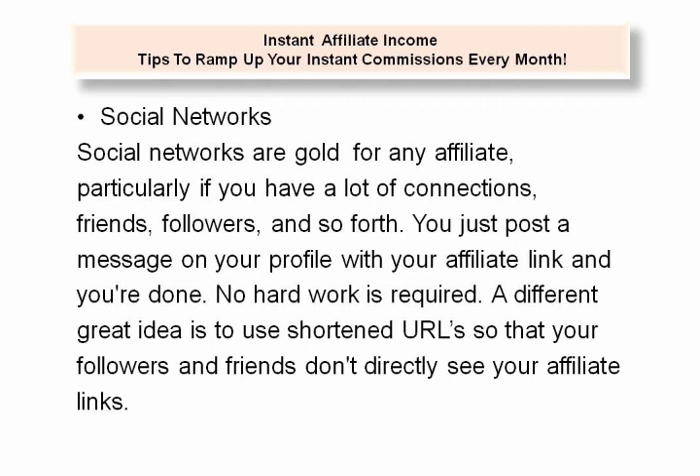Social Networks. Social networks are gold for any affiliate, particularly if you have a lot of connections, friends, and followers. You just post a message on your profile with your affiliate link and you're done — no hard work is required. A great idea is to use shortened URLs so that your followers and friends don't directly see your affiliate links.